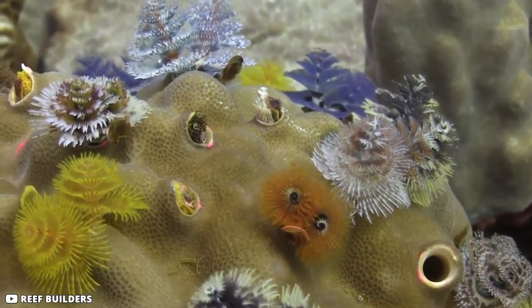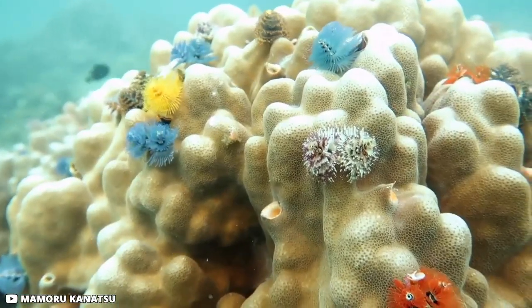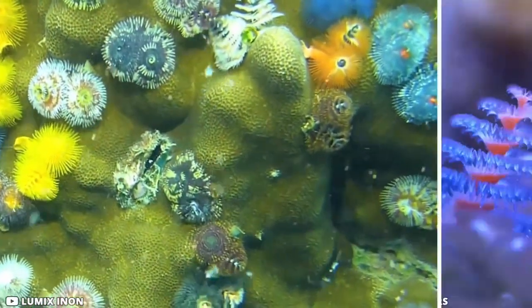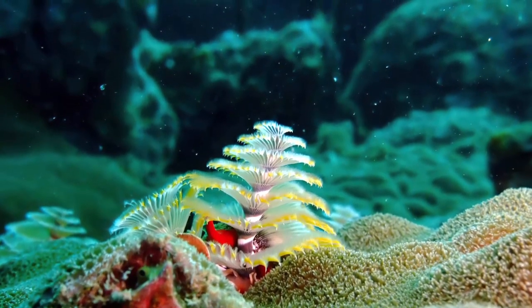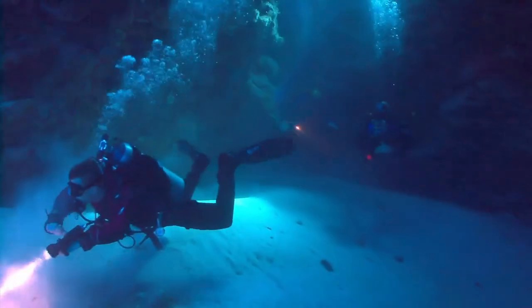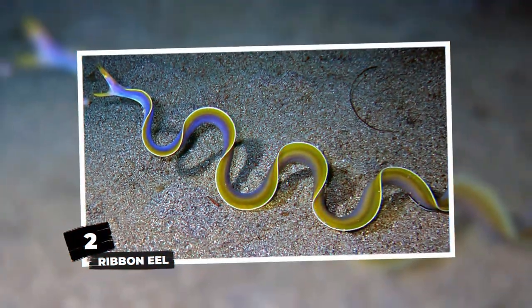Number 3: Christmas Tree Worms. Inhabiting tropical oceans, Christmas tree worms embed themselves in the heads of massive corals, releasing a tubular secretion around their bodies for housing and protection. They are sedentary and cannot actively look for food. Instead, through filter feeding, they use their brightly colored radioles to filter out microorganisms from the water and immediately begin digestion. It is these radioles that make them very desirable to divers and marine aquarists alike.